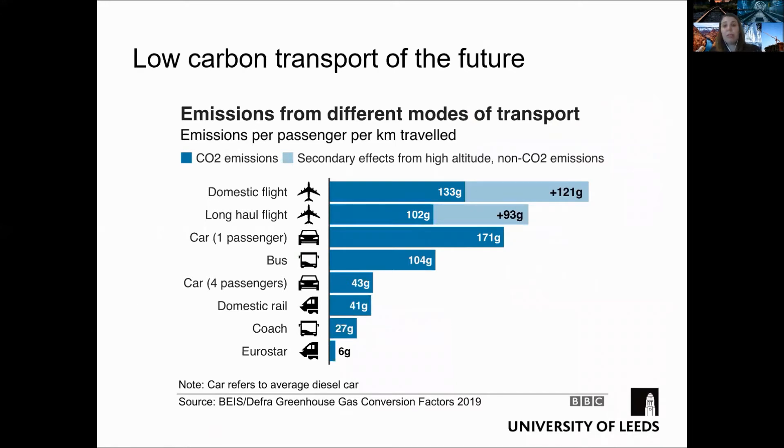Staying with the transport theme, I show statistics from a study on greenhouse emissions showing CO2 emissions for different modes of transport for commuter use. As you can see, the modes of transport with the smallest emission levels are domestic rail, coach, and Eurostar.